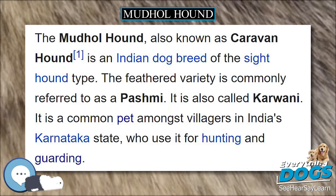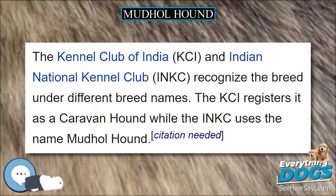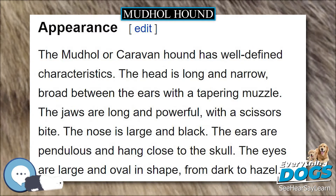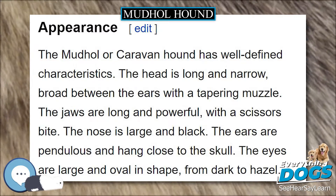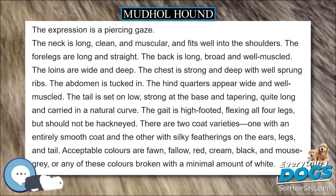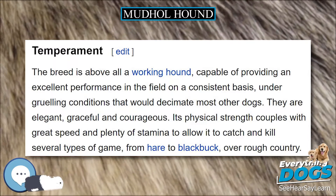The breed is above all a working hound, capable of providing excellent performance in the field on a consistent basis, under grueling conditions that would decimate most other dogs. They are elegant, graceful, and courageous. Its physical strength couples with great speed and plenty of stamina to allow it to catch and kill several types of game, from hare to black buck, over rough country.